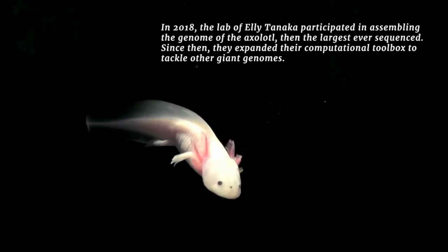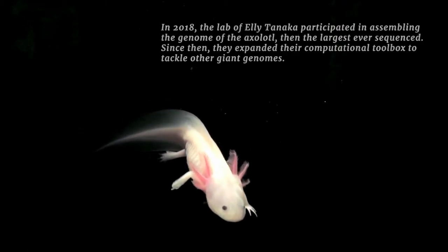The Axolotl has a really big genome — it's 10 times the size of the human genome. We were in the lucky situation to work with excellent computer scientists who assembled this giant genome sequence for us, allowing us to analyze what's in this genome and work with this organism.